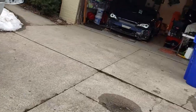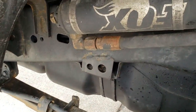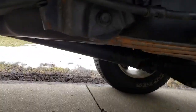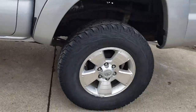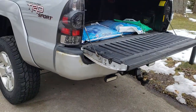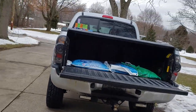Rust resistance — you can see what's happening on this frame. I just touched it up but it just keeps rusting, and I baby this thing. There are a lot of people in the north — that's what trucks are for, winter and off-roading. Toyota needs to make these trucks more resistant to rust.